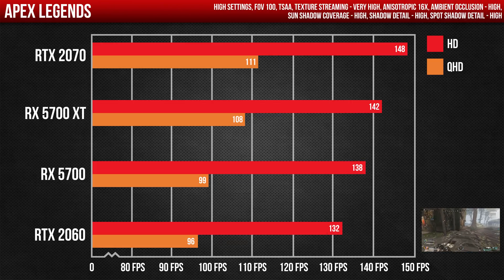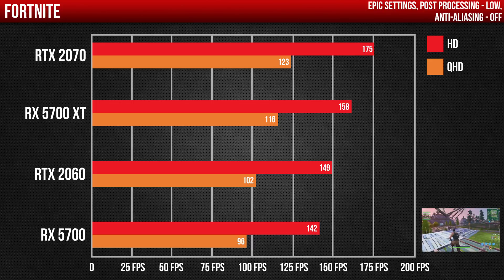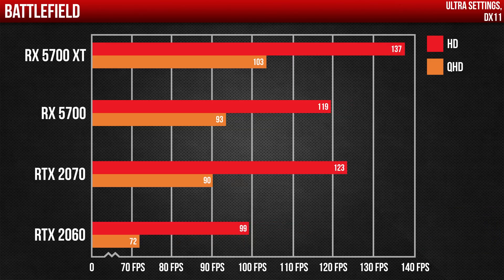When it comes to Apex Legends, both cards traded blows, with the RTX 2070 slightly outperforming the 5700 XT in both resolutions, while the 5700 does slightly better than the RTX 2060. On Fortnite, the roles are completely reversed, with both NVIDIA cards doing noticeably better than the AMD cards. Battlefield 5 seems to favor the AMD cards on the DX11 API, since both AMD cards do noticeably better than NVIDIA — even in 1440p, the gap remains the same.